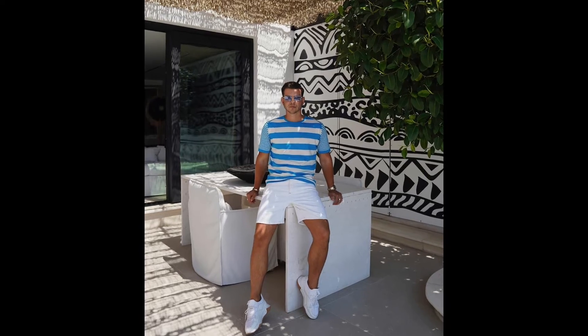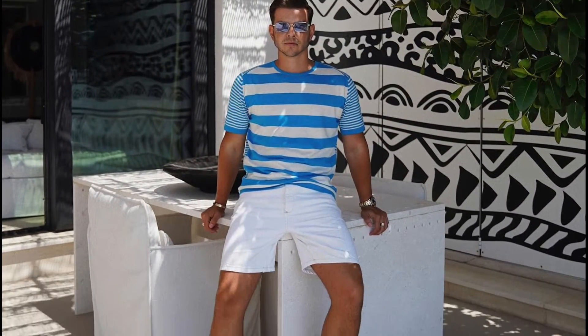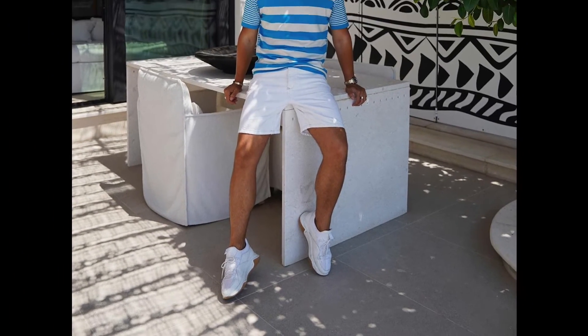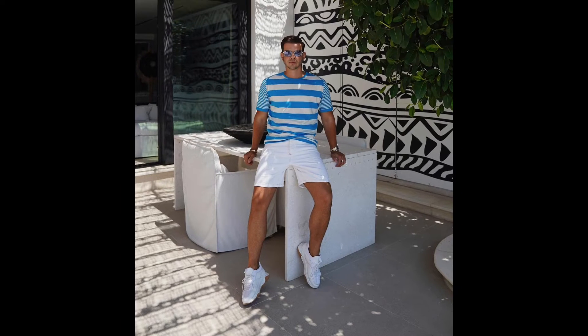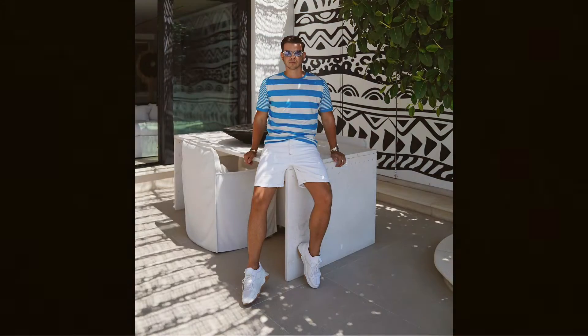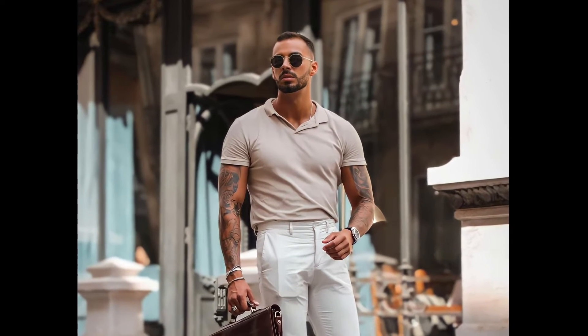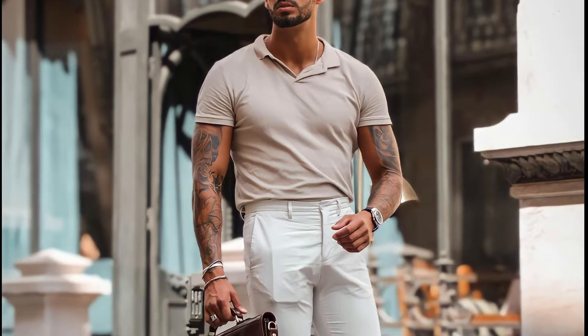For the next outfit you can style a white and blue horizontal striped t-shirt with white shorts and white sneakers. For the next outfit you can style a cream colored polo t-shirt with white chinos and black loafers.